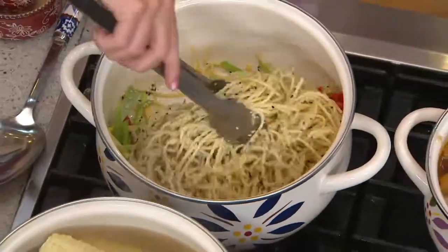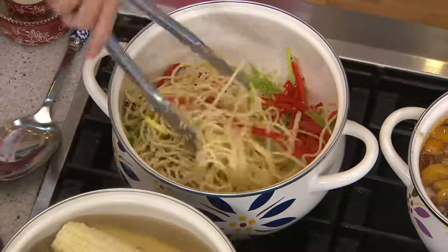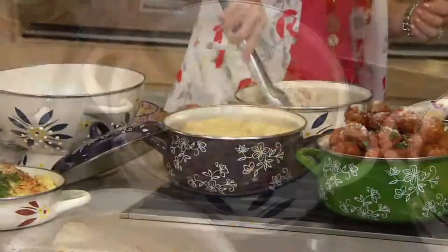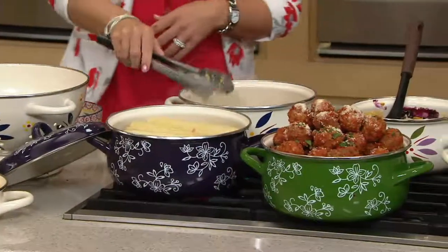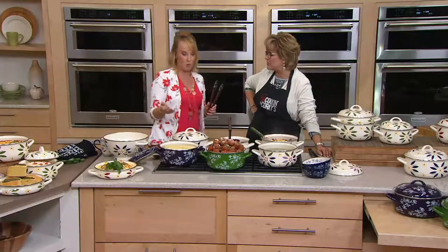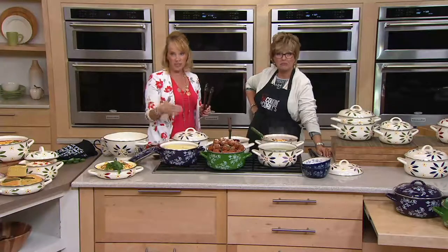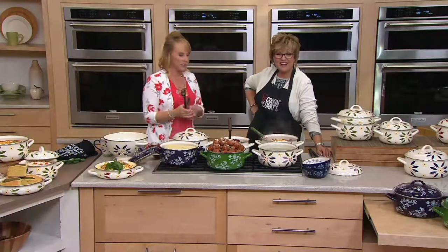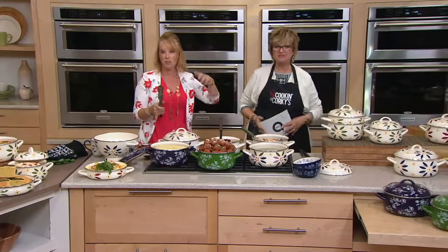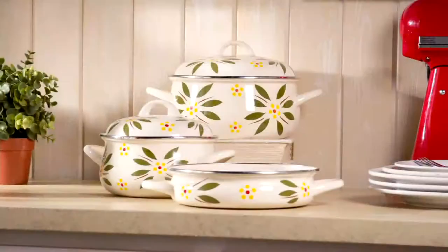Normally you wouldn't put a dutch oven pot out on your countertop with fruit in it, but you can use these as a display piece — they're gorgeous, and they look great on the table to serve out of. You can leave these sitting out on your stovetop as kitchen decor, which is exactly what I do, and then just keep using it. Whether you're doing soups, stews, or mac and cheese, from oven to stovetop, this is one of those great versatile pieces.